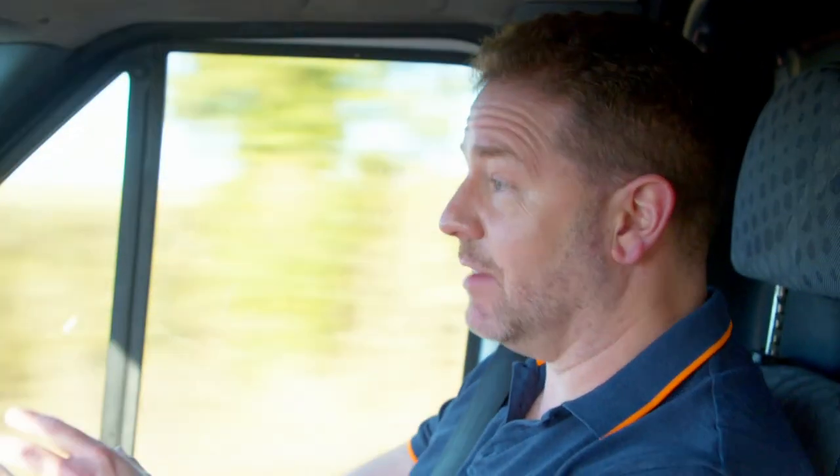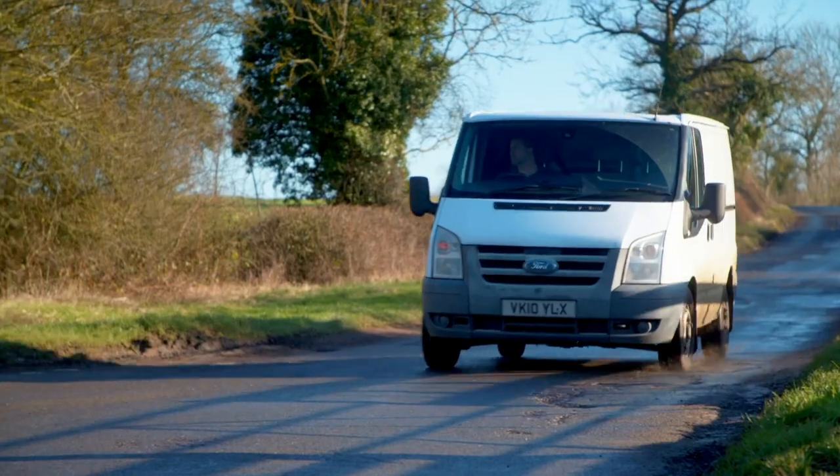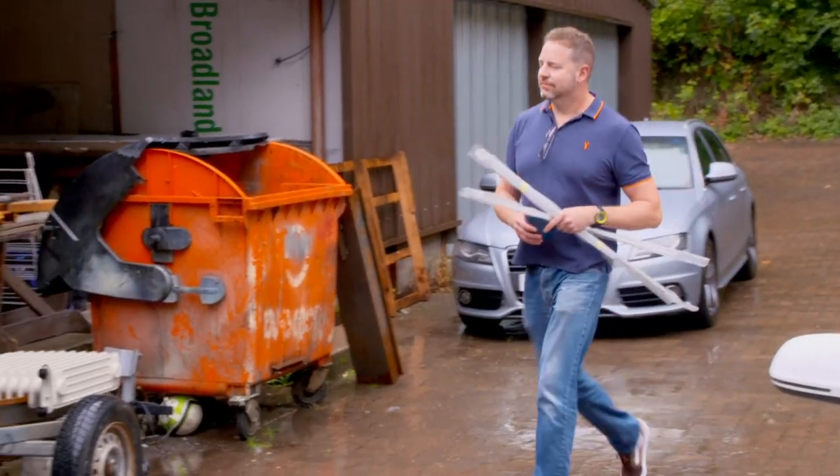The problem with cars like this Beetle is you're trying to walk that fine line between preserving the originality, which is desirable and saleable, by actually making a car that's usable and solid. Now, Mark is the expert at preservation, patination and all things of that nature. If I get this car wrong, this is so much Drew's passion project, he will go mad.